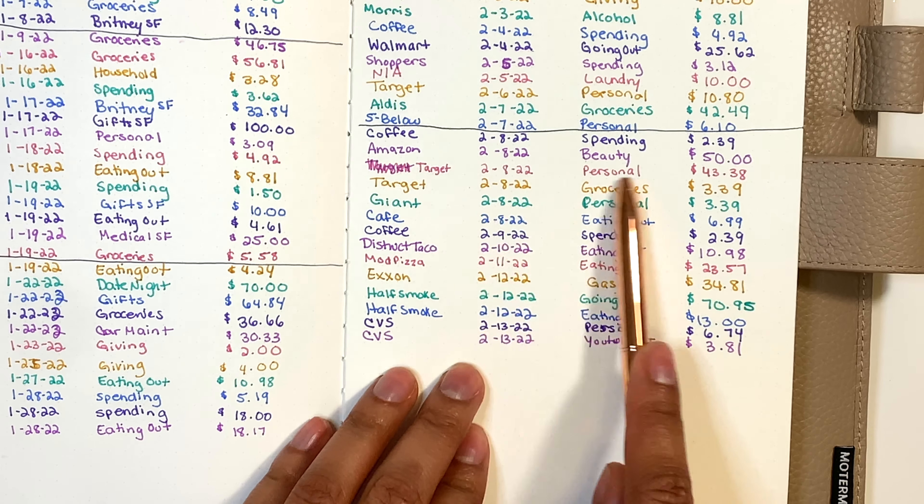Also from Half Smoke, my boyfriend asked me to bring him something for dinner, so I grabbed something quick to go for $13. On Sunday I went to CVS to pick up a prescription that cost $6.74. Also at CVS, I spent $3.81 out of my YouTube sinking fund — I had to pass through the craft aisle and saw a really pretty poster board that is now the background of the video, so I figured why not use some YouTube spending money.